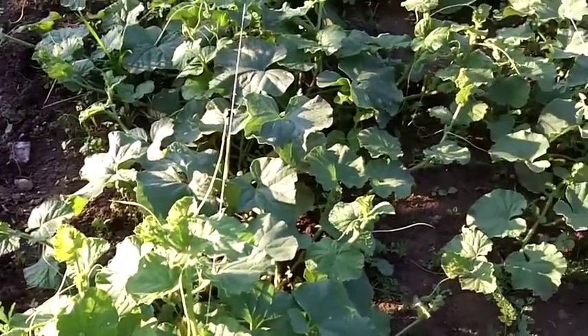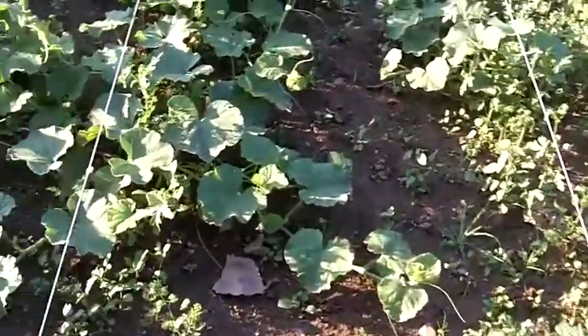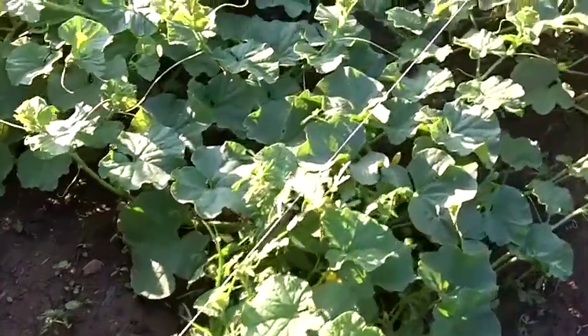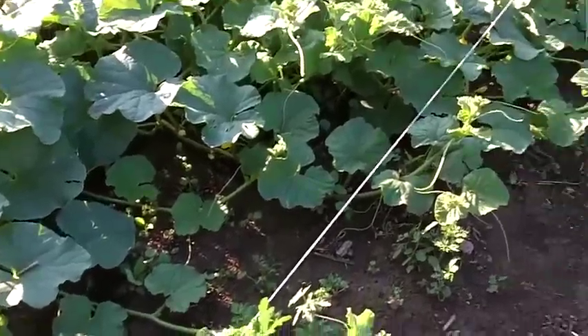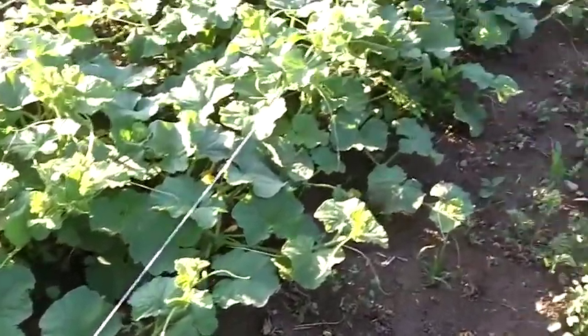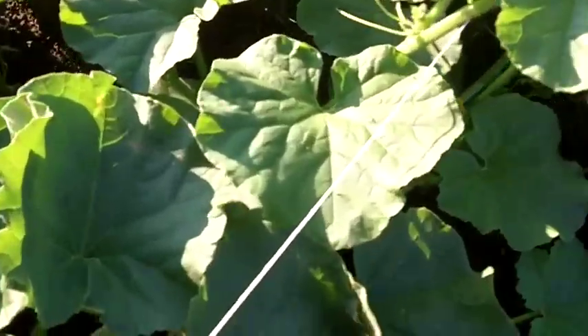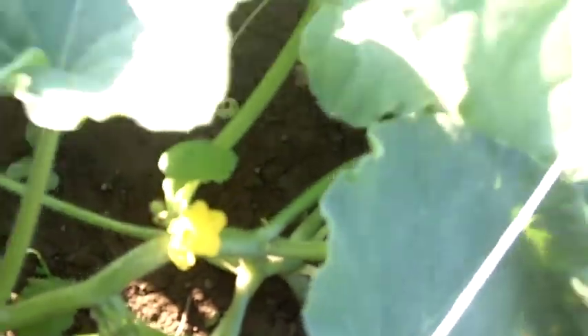I'm going to take you through a little tour of our cantaloupe. This is our soil production at Shekinah Ranch. I'll show you some of these cantaloupes are flowering. I got them in a little late. Let's see whether or not they're going to make our cantaloupes.